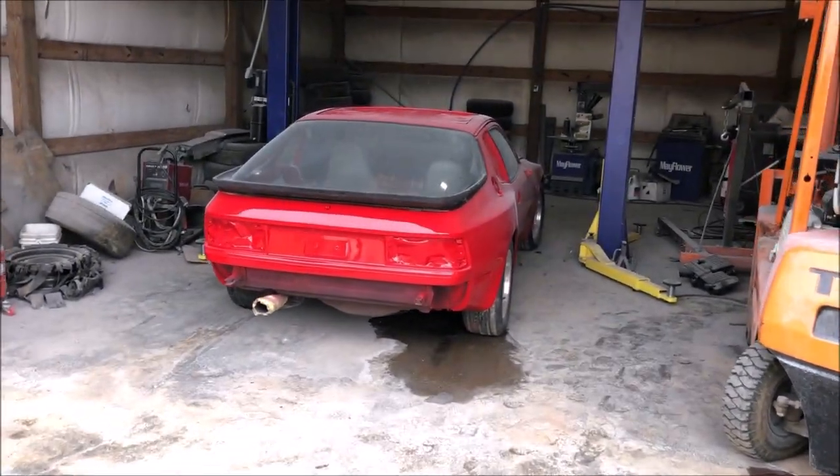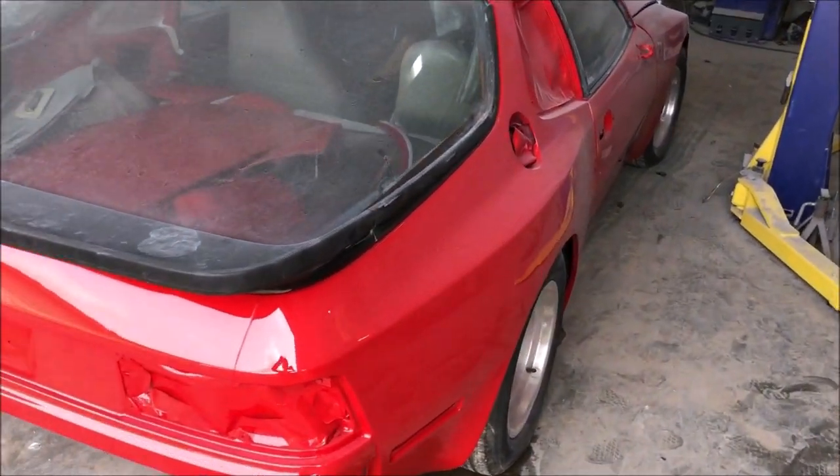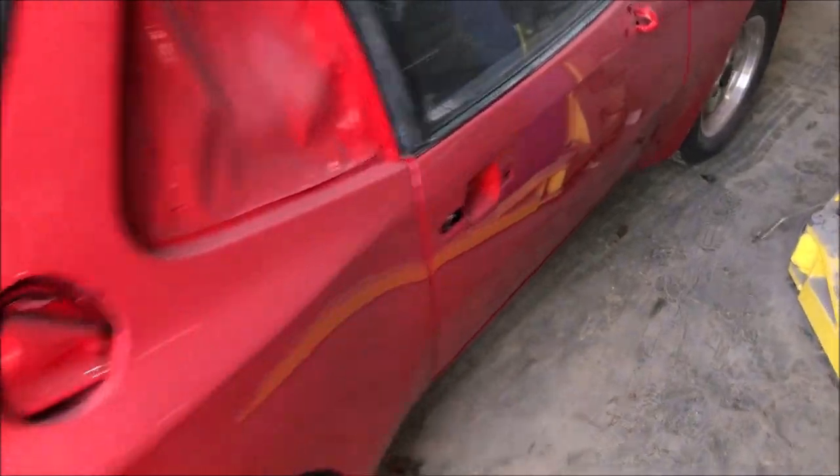Alright guys, we got the car painted. As you can see it's a little dusty, but we're gonna load it up on the trailer and send it back over to the shop where we can finish it up.